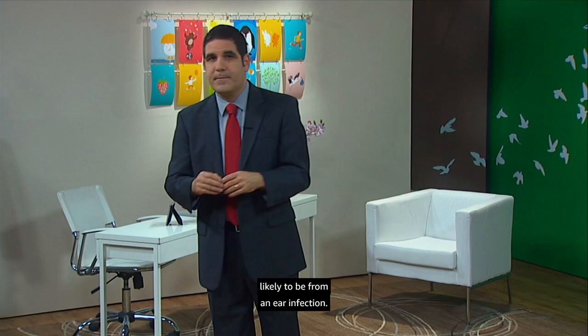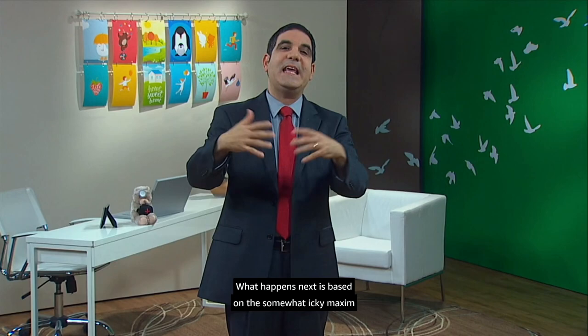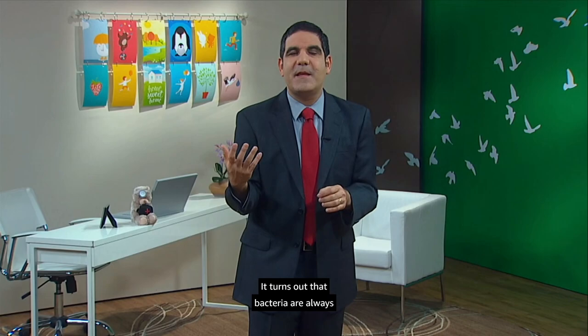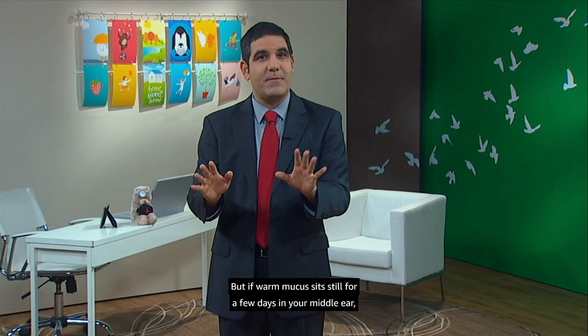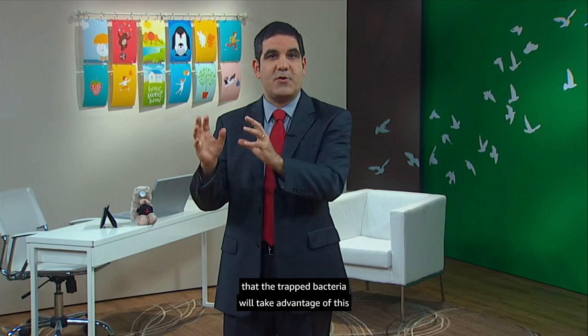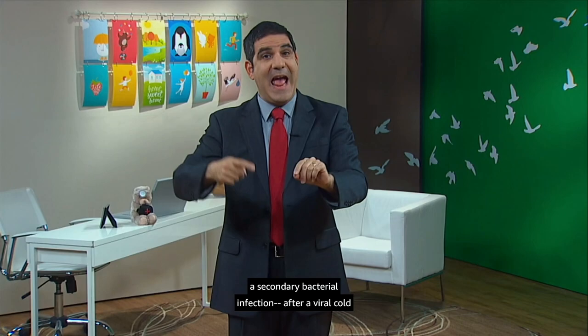We've got a cold, and now we understand that sometimes the middle ear can accumulate mucus. What happens next is based on the somewhat icky maxim that bacteria love warm mucus. Bacteria are always living in your mouth and nose, and typically they don't cause any problems. But if warm mucus sits still for a few days in your middle ear, there's an ever-growing likelihood that trapped bacteria will take advantage and proliferate. It's that bacterial infection — really a secondary bacterial infection after a viral cold — that leads to what we call an ear infection.